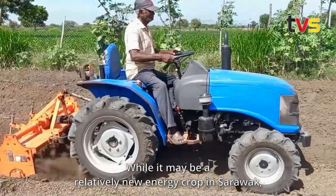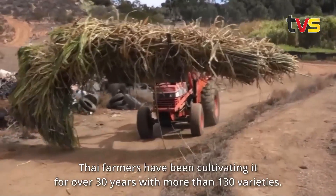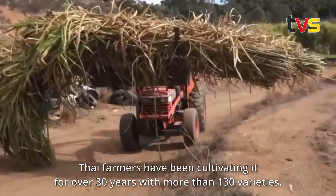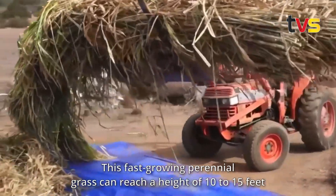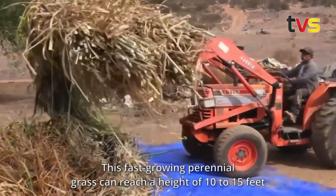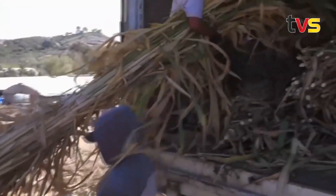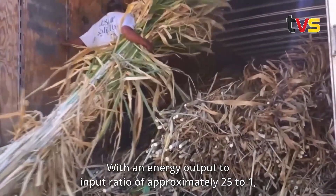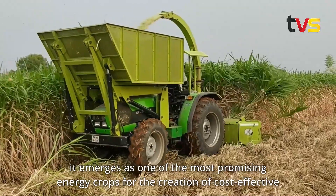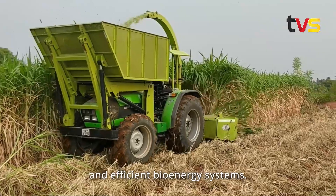While napier grass may be a relatively new energy crop in Sarawak, Thai farmers have been cultivating it for over 30 years with more than 130 varieties. This fast-growing perennial grass can reach a height of 10 to 15 feet and can be harvested five to six times annually. With an energy output-to-input ratio of approximately 25 to 1, it emerges as one of the most promising energy crops for cost-effective and efficient bioenergy systems.